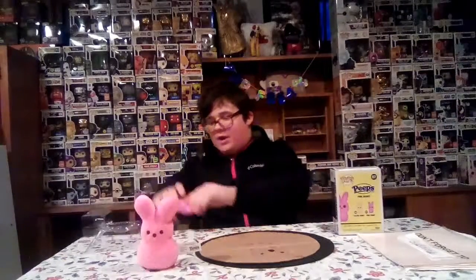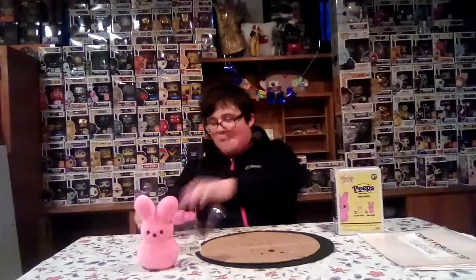The Peeps Pop is still really cool. I'm hoping to get all the rest — I still need the Yellow one, the Funko Shop exclusive which hasn't released yet, and the FYE exclusive one. I'll need to save up some money for those.